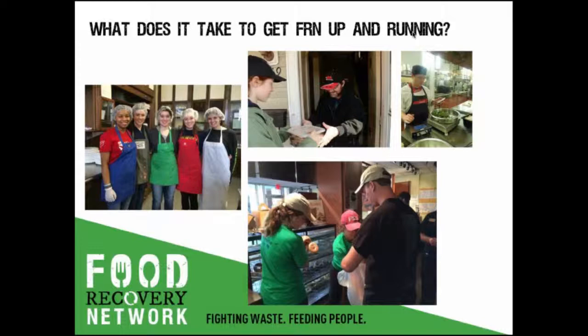Our team works with you to develop a recovery protocol with Dining Services, and we'll help you find a hunger-fighting partner agency in your community. We also help you figure out a way to get there — including by bicycle, car, or walking. And once you begin recovering, we'll support you with any supplies you need and connect you virtually and in person to other FRN chapters to share best practices and experience. We're truly building a food recovery movement.